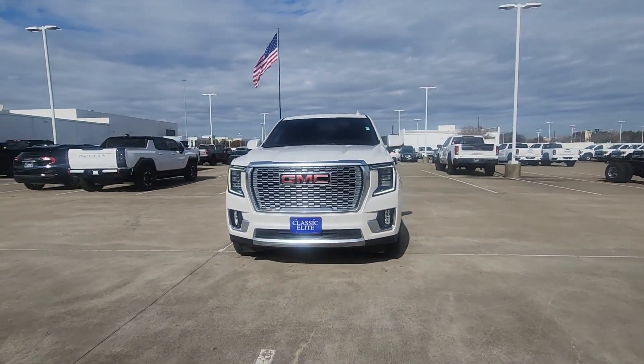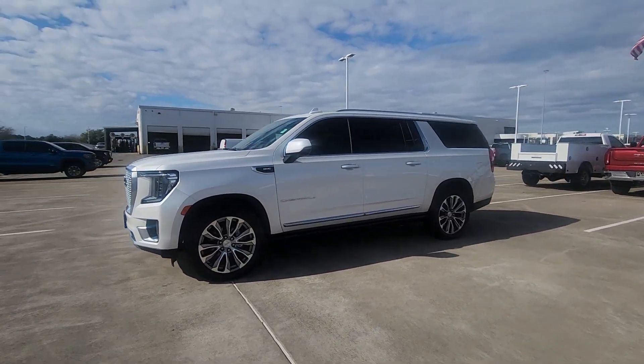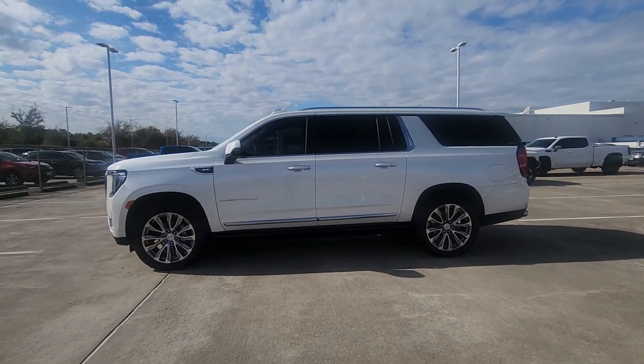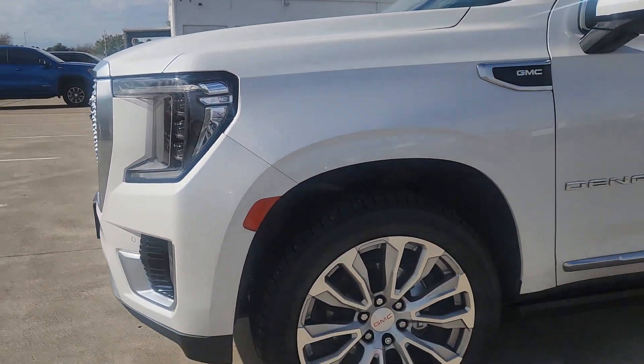These are just some of the great options this vehicle comes with: heated steering wheel, heated and/or cooled front seats, Apple CarPlay and/or Android Auto, head-up display, pre-collision system, panoramic roof, lane departure warning, navigation system, keyless entry, and heated driver seat.